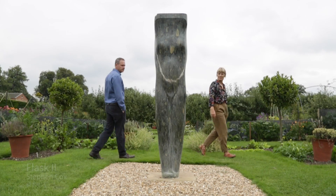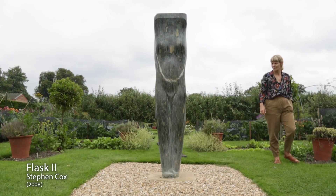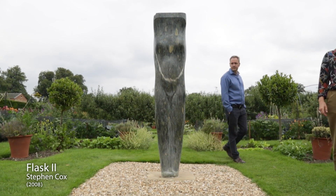Thank you for watching this film on the Art Channel about the permanent sculpture collection at Houghton Hall in Norfolk. If you've enjoyed this film please give us a thumbs up and subscribe to the channel. You can also follow us on social media — on Twitter, on Instagram and Facebook. Take care.